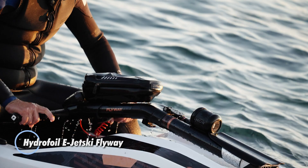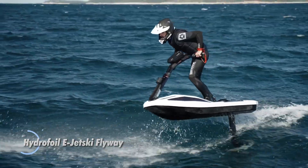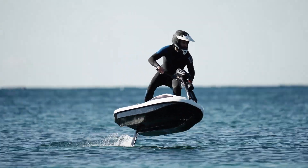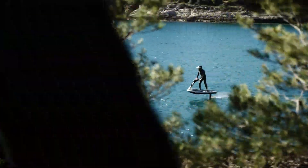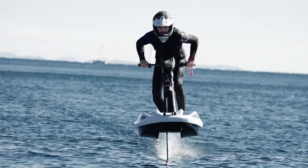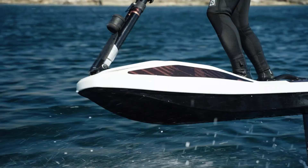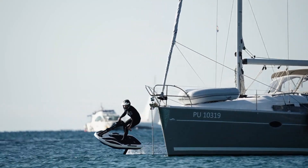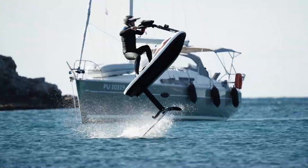Hydrofoil E-Jetski Flyway — an innovative watercraft that combines the excitement of a jet ski with the efficiency and agility of hydrofoil technology. This e-jetski is designed to elevate riders above the water surface, reducing drag and enhancing speed and maneuverability. By utilizing hydrofoil wings, the Flyway can glide smoothly over waves, offering a thrilling and stable ride. Equipped with an electric propulsion system, the Flyway is environmentally friendly, producing zero emissions and minimal noise.